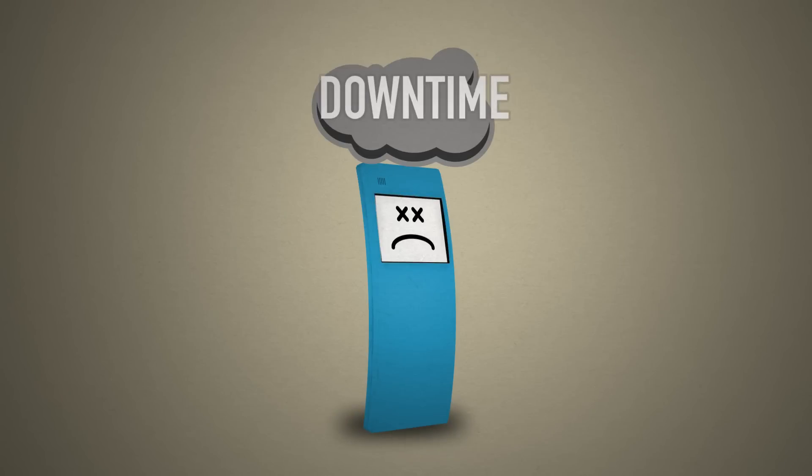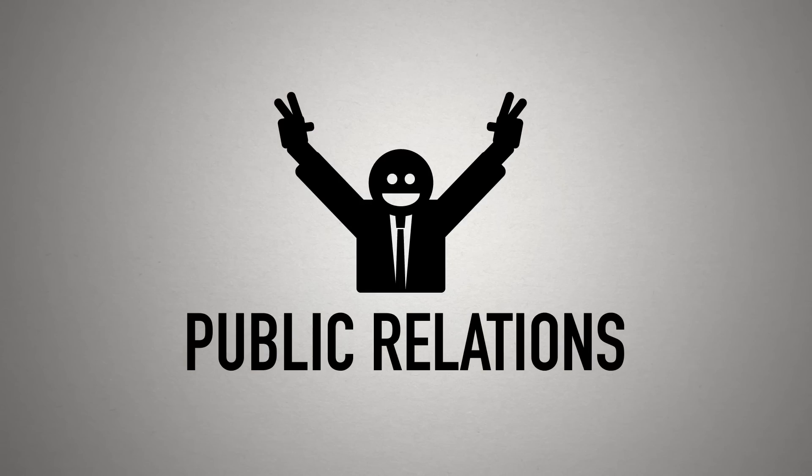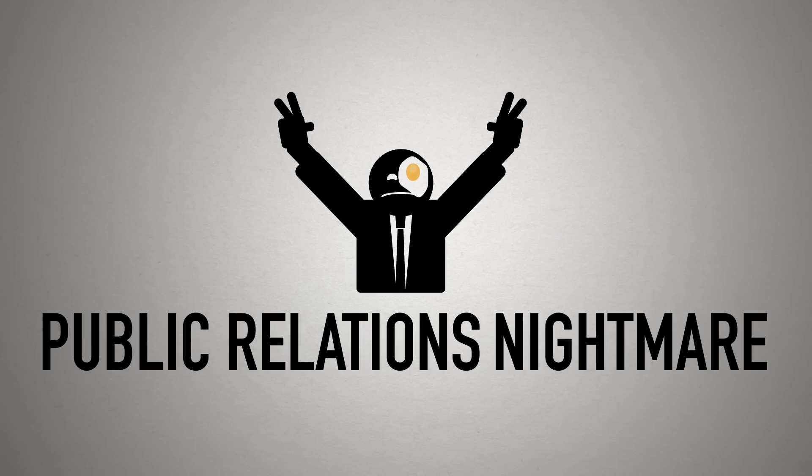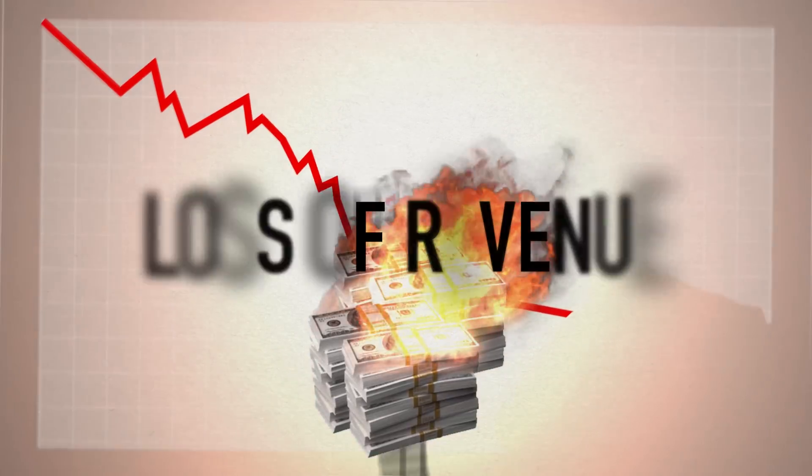In turn, you might end up with kiosks that go down, tons of lawsuits, a PR nightmare, customers who stop trusting your brand, and big-time money losses.